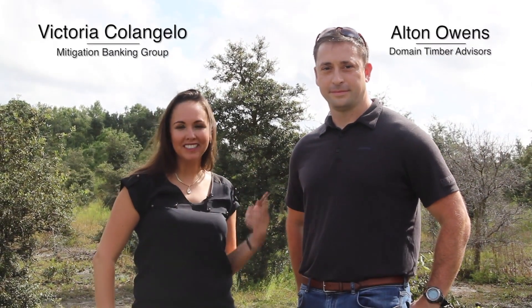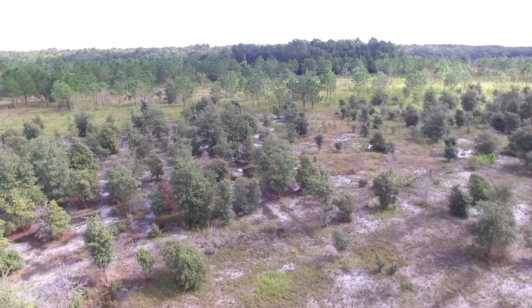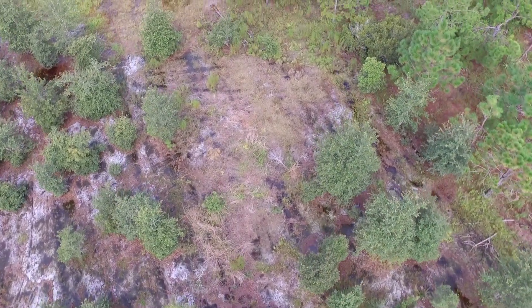Hi, I'm Victoria Colangelo with Mitigation Banking Group and I'm here with Alton Owens at Reedy Creek Mitigation Bank. Over 3,500 acres located on the Osceola-Polk County line in Davenport, Florida, and we are looking at the restoration efforts that have been in place since 1997.